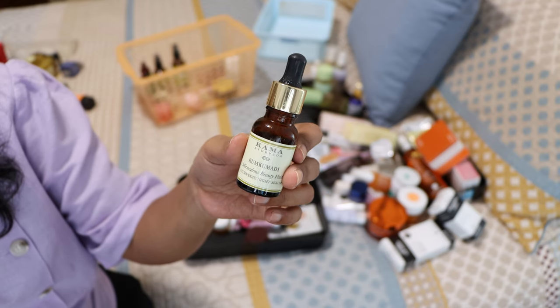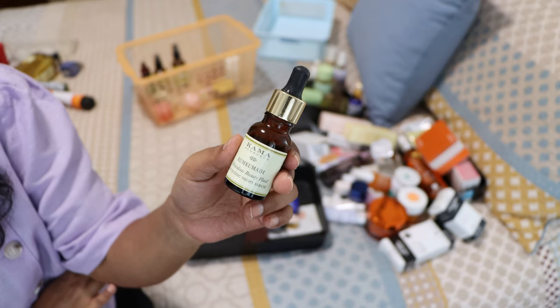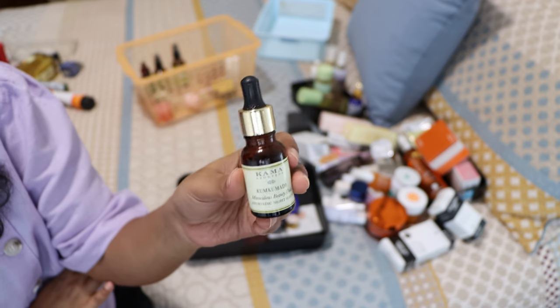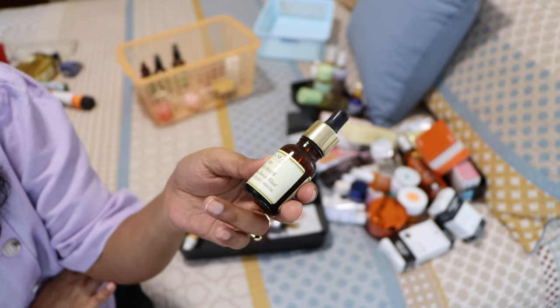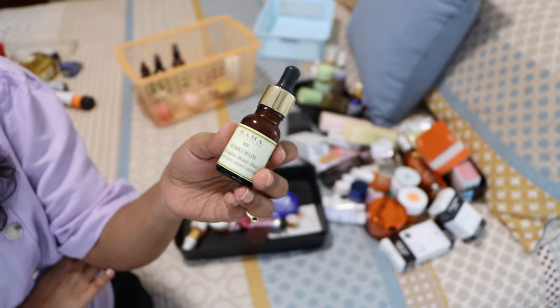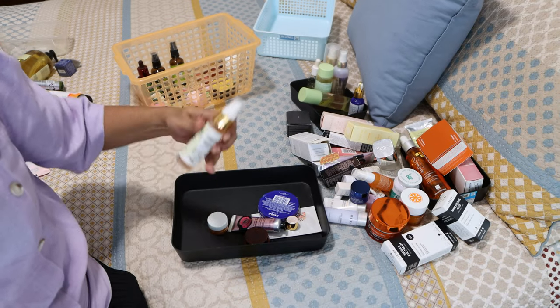The Tamara Ayurveda Kumkumadi night serum is really really good. It works so so well on my skin — it's basically a beauty oil or beauty treatment for nighttime and my skin loved it. I've been using it for over two years. I haven't gone to India in two years so I don't have a new one, but next time I definitely will buy this again. I love this one.